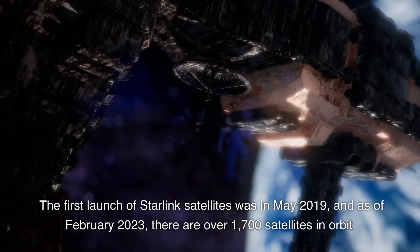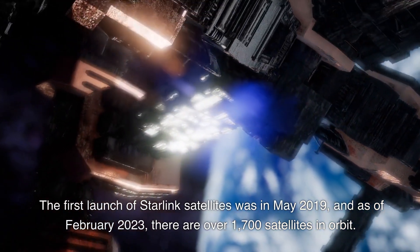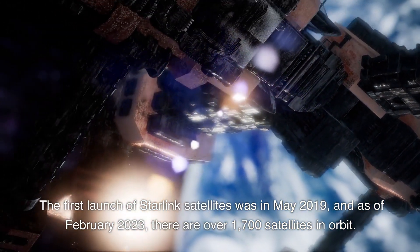The first launch of Starlink satellites was in May 2019, and as of February 2023, there are over 1,700 satellites in orbit.